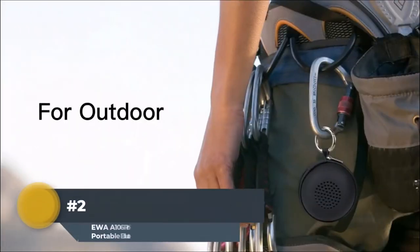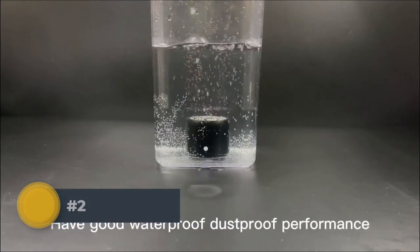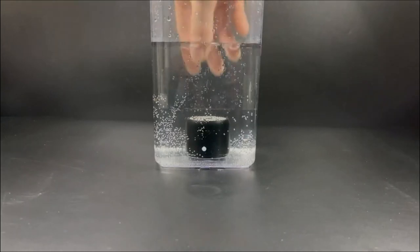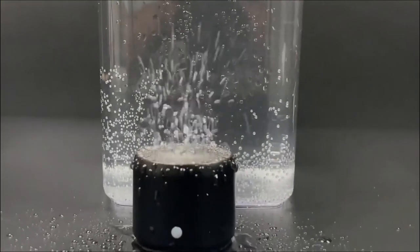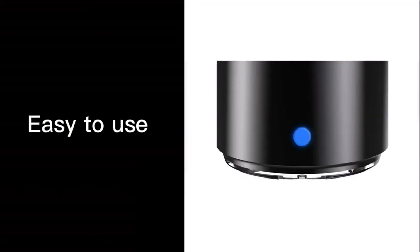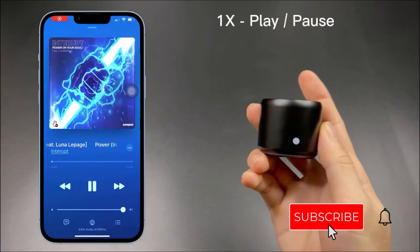EWA 106 Pro Portable Bluetooth Speaker. With the EWA 106 Pro, you can enjoy a variety of music from all around the world. Just using your smartphone or iPod, connect your phone by Bluetooth to get instant music from your iPhone, then listen to Pandora, Spotify and other streaming internet radio services through the MHL port on the top of the speaker for native Android devices. Built-in 3.5mm aux input cable enables you to play music files stored on your portable media player or laptop directly into this stereo speaker by USB connection.